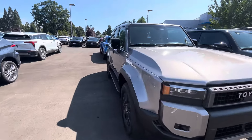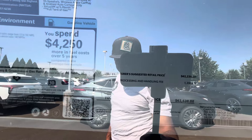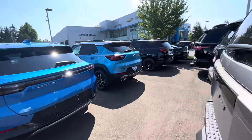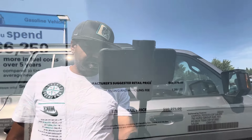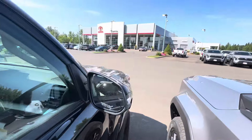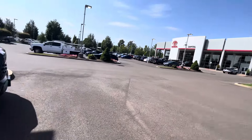Let's just compare a price. So almost $64,000 for this one. Or you can get a V6 SR5 for $50,000 — that's about $14,000 more for the Land Cruiser.